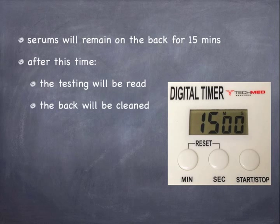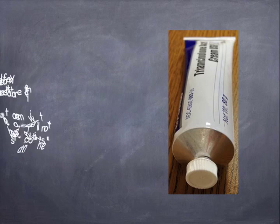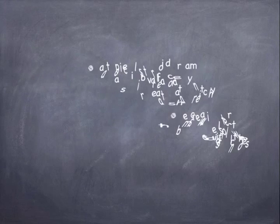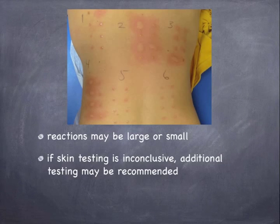Serums will remain on the back for 15 minutes. After this time, the testing will be read and the back will be cleaned. A topical steroid cream is available for any areas that are itchy. The cream is water-based so it will not stain clothes. Positive reactions may be large or small. If skin testing is inconclusive, additional testing may be recommended.